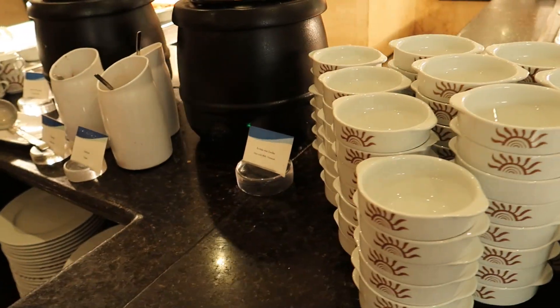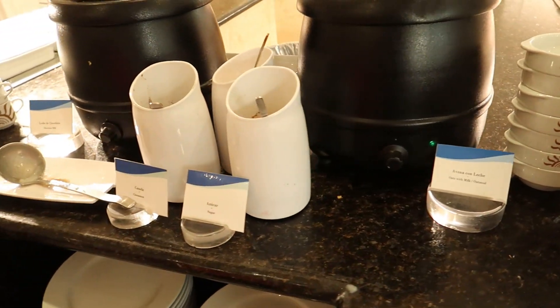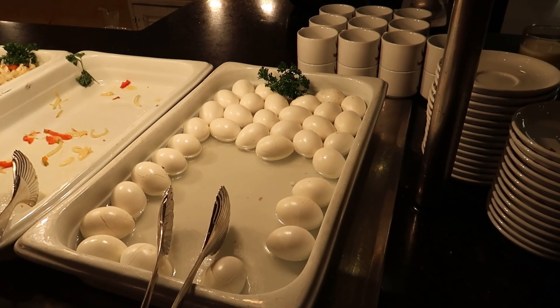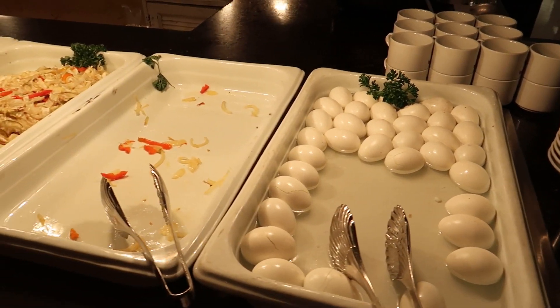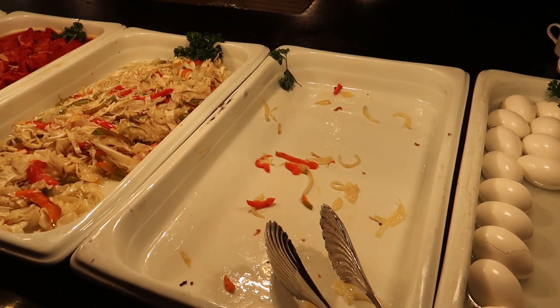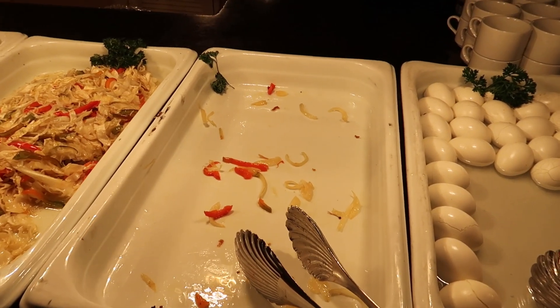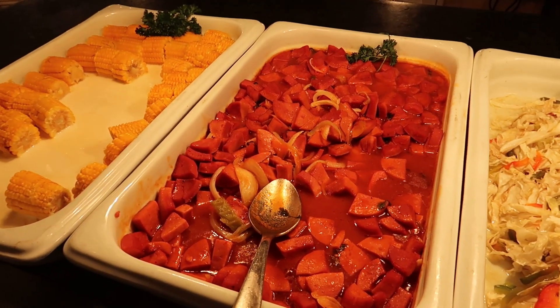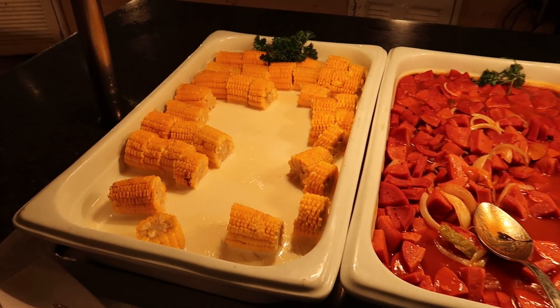Wrapping around the other side of this little island we have some oats, and then some chocolate milk with sugar and cinnamon. Over on this side we have some hard-boiled eggs. Sausage is pretty popular here because there's another empty station. And then we have some grilled cabbage, some fried salami, and then some corn on the cob.